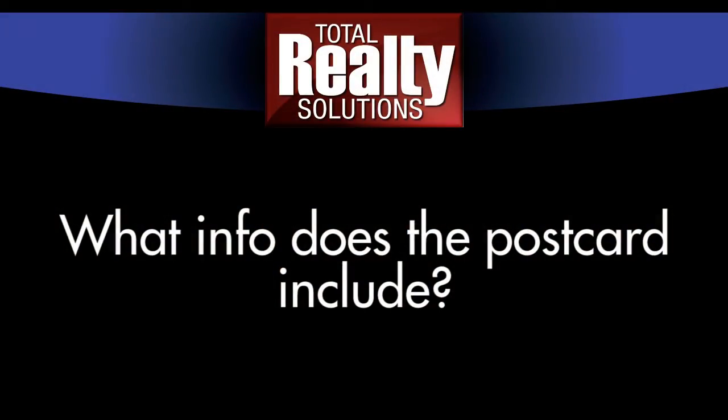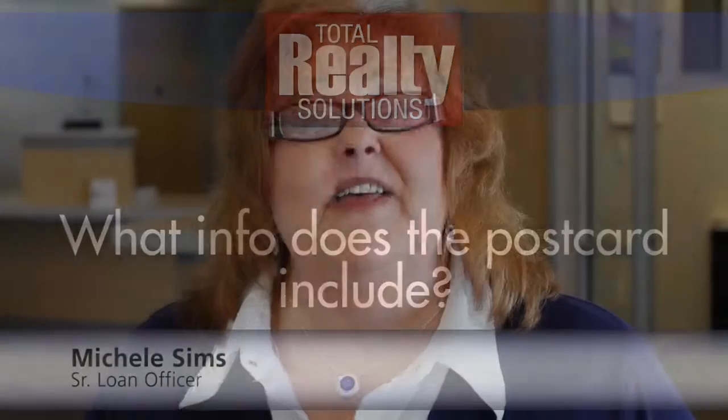This is a direct mail piece that allows you to make contact with households in your community for $0.10 per household, or it can be free depending on your level of participation. The full-colored postcard includes your picture, your contact information, two of your property listings, and the call capture system.